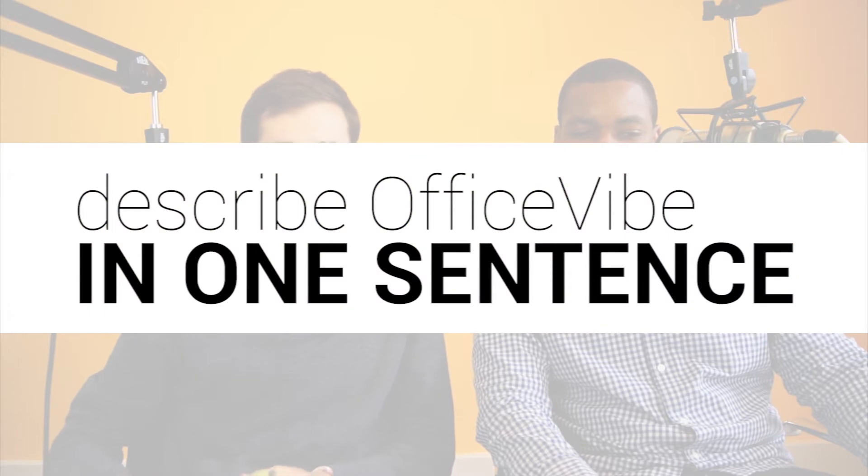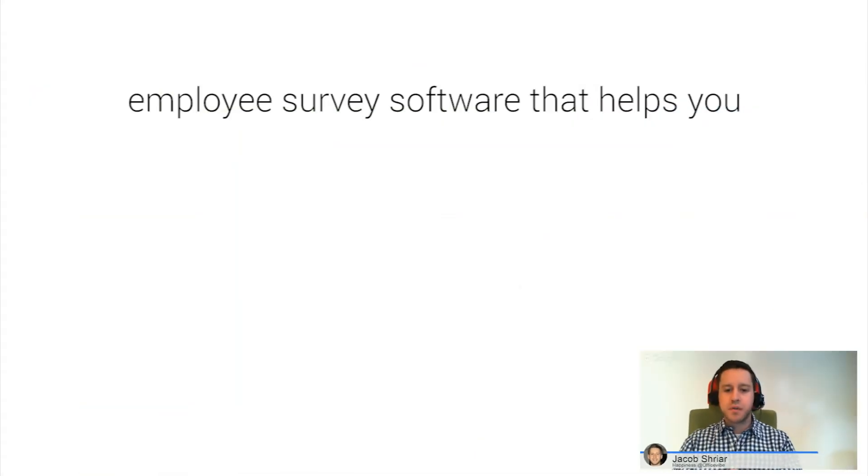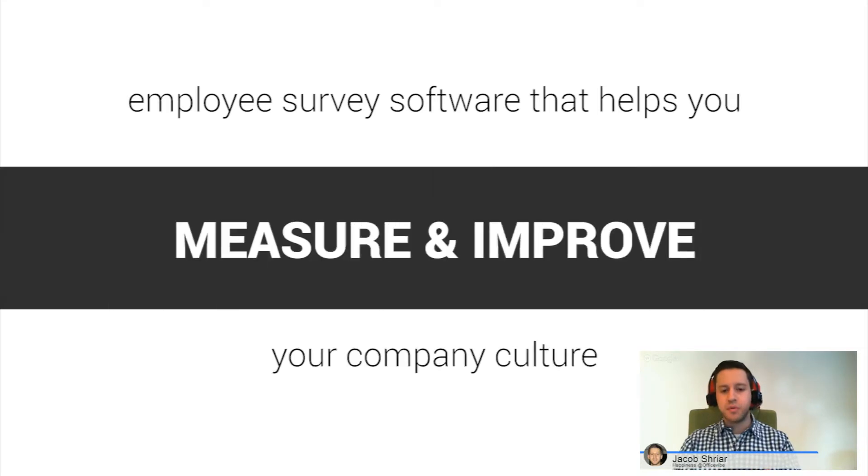What that basically means is just making sure that the customers are always happy and well taken care of. So first question of the day is, can you describe Office5 in one sentence? Sure. Employee survey software that helps you measure and improve your company culture.